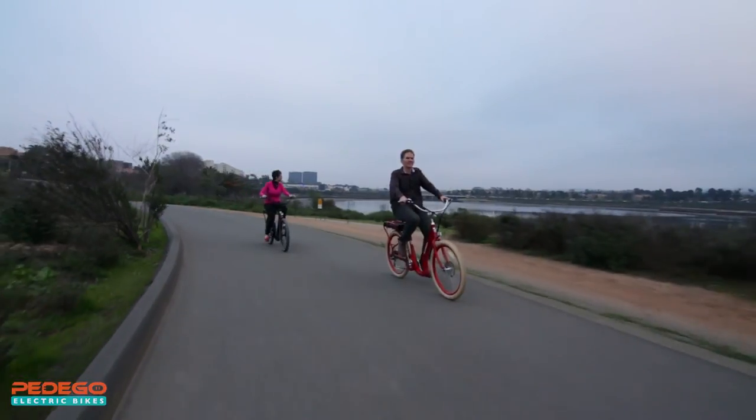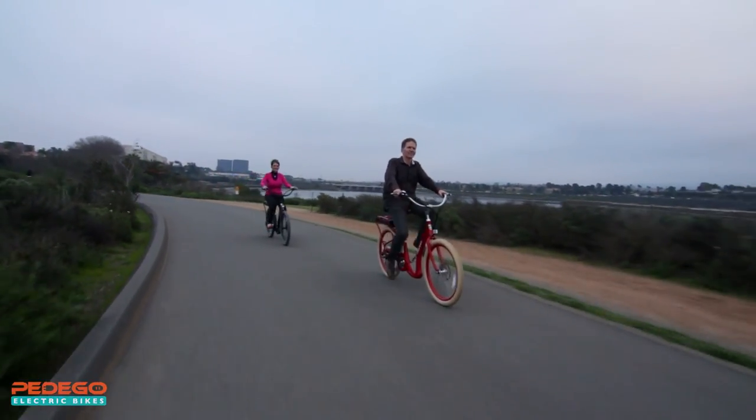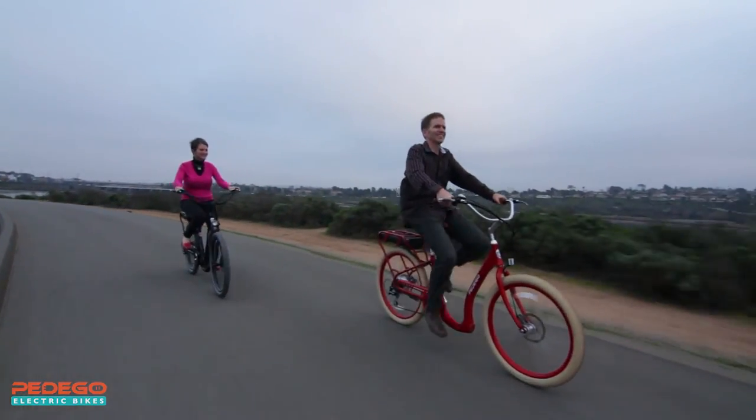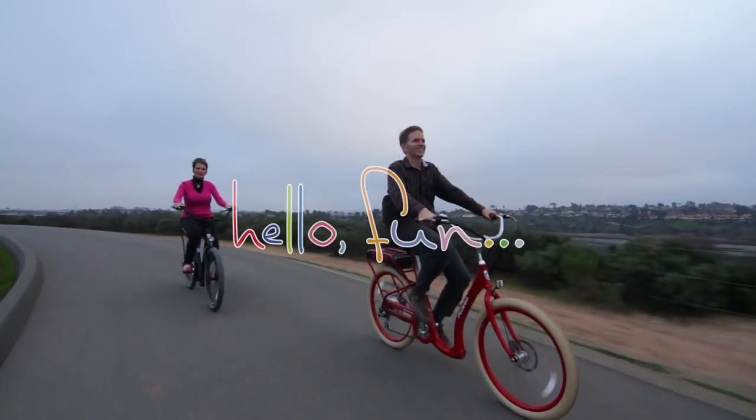The Pedego Boomerang is a one-of-a-kind electric bike designed to make it painless and easy to get out there riding and having fun. I invite you to find a dealer and take a free test ride today. Discover for yourself all the joy of riding a Pedego electric bike. Hello Fun!